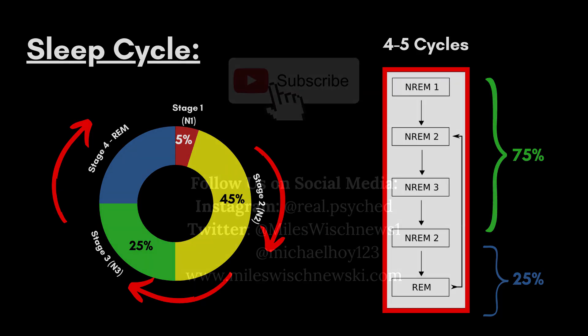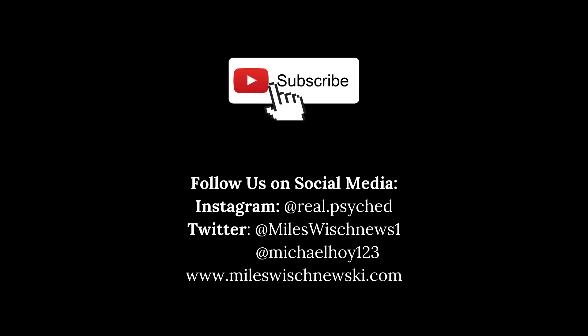That's it! We hope you enjoyed the video, and if you did, consider leaving a like. As always, we hope to see you next time!